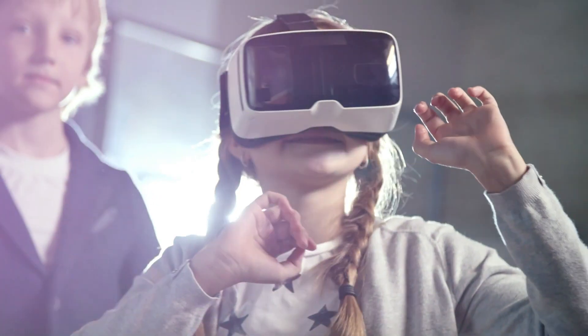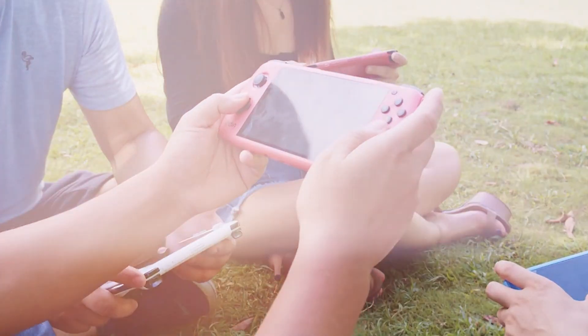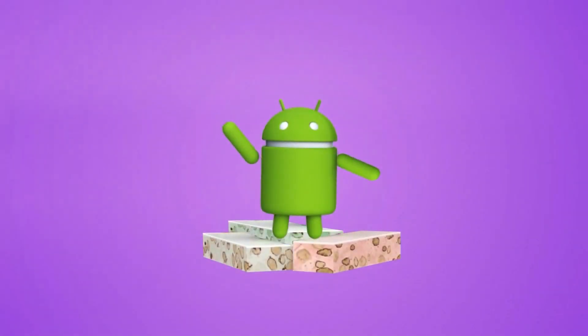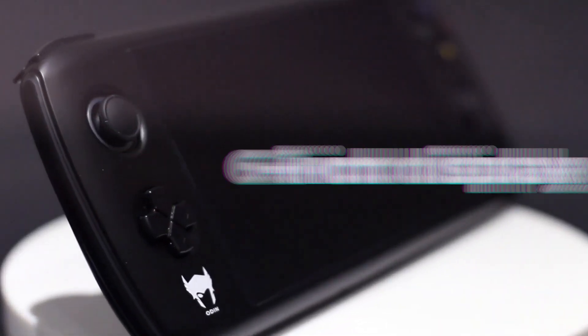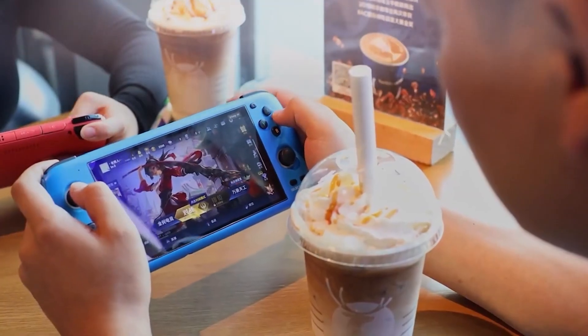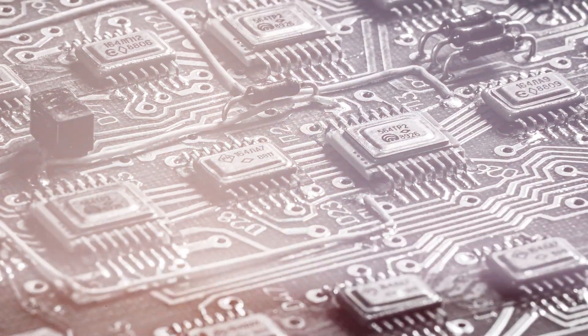Number 7: If you're looking for a powerful and flexible gaming device, the AYN Odin is definitely worth considering. The AYN Odin is a handheld gaming console that runs on the Android operating system. It has a 6-inch display and built-in gaming controllers, making it a great option for gamers who want a more flexible gaming experience. What sets the Odin apart from other Android devices is its powerful hardware, which allows it to play a wider range of games.